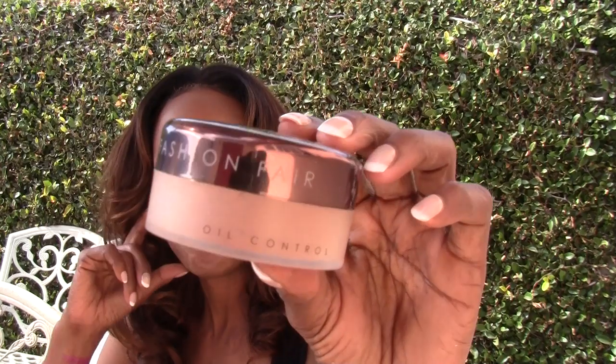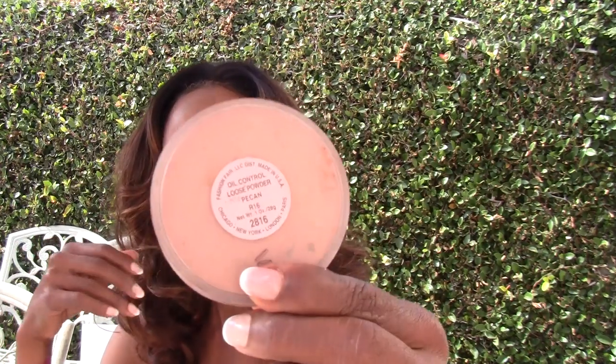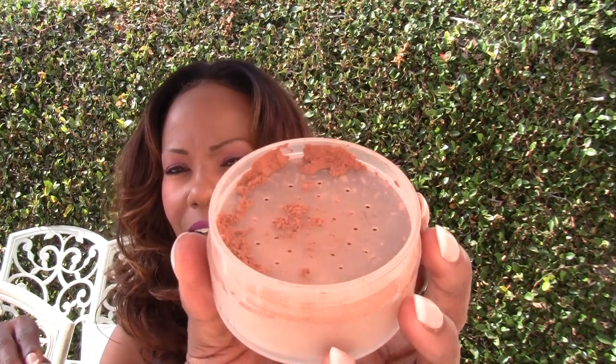They also have an oil-control setting powder in my color — actually, it's a translucent powder, not a setting powder. It gives you that overall finish that brings a glow to your face. My color is Pecan. Pecan is very, very pretty. I love Pecan.